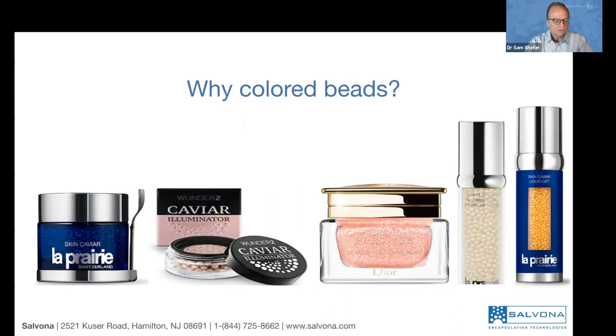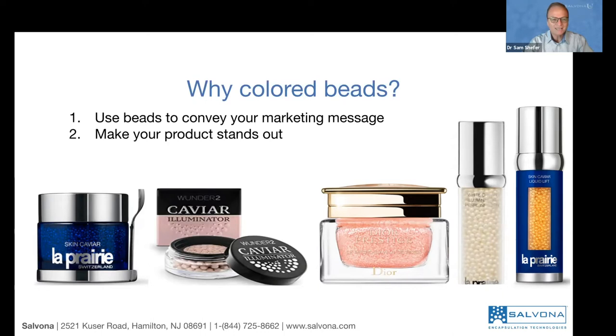Why do we use colors and regular beads with colors? There are many reasons. Typically we use the beads in order to convey our marketing message — like if it's caviar, then we would like to show caviar. It makes the product stand out because it's unique in appearance. It makes the product visually very pretty, and people like to use it because it attracts much more attention and people like the differentiated position that the product has.